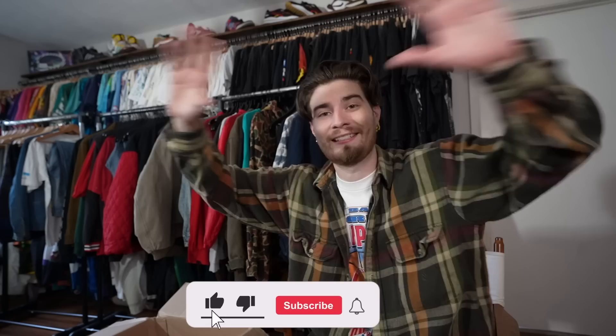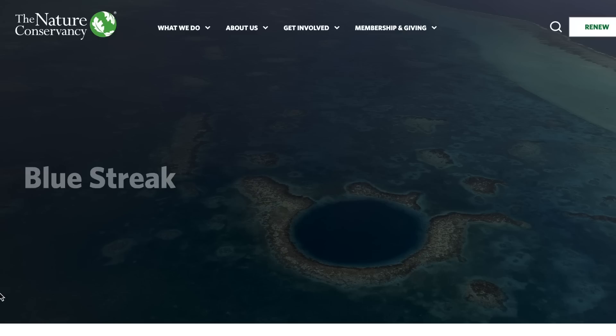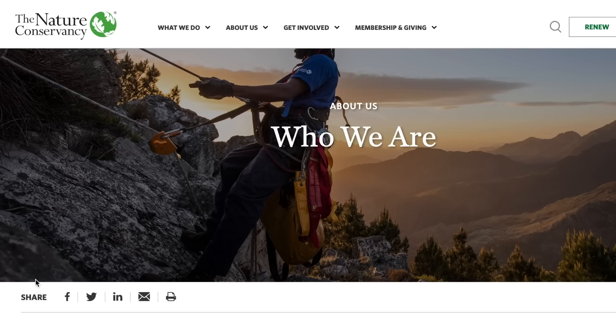Hit that like button. Every single like during this series, I am donating one single penny to a non-profit — the first one is the Nature Conservancy. So please, even if you hate watching, just smash that like button, make me pay, and turn this series into doing some positive work in the world. I might double the donation anyway.